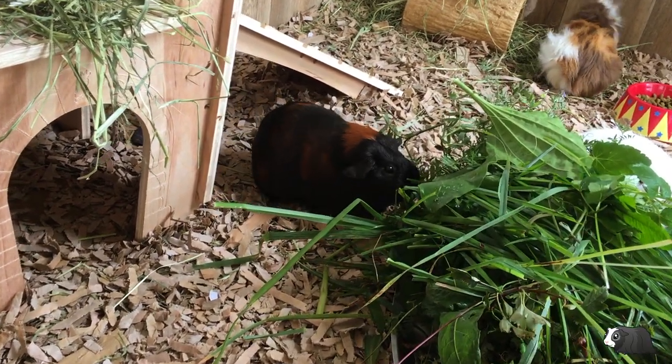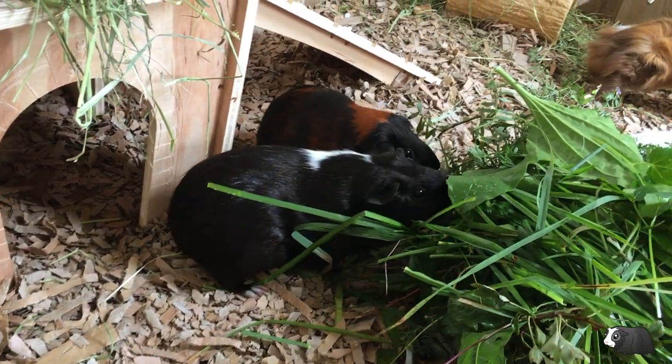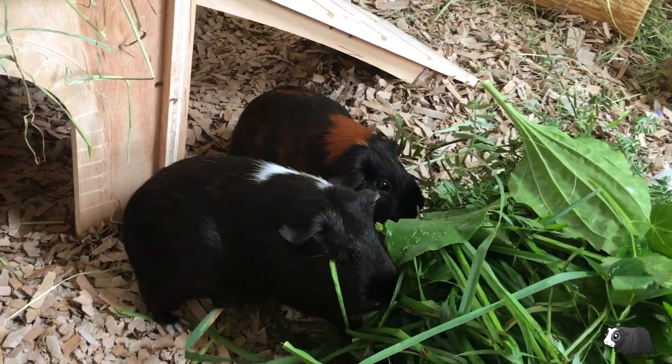Guinea pigs are best kept indoors, although in certain conditions they can be kept safely outdoors providing they have a secure hutch and the weather isn't too cold or too hot.